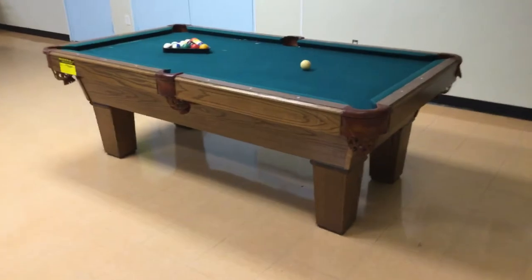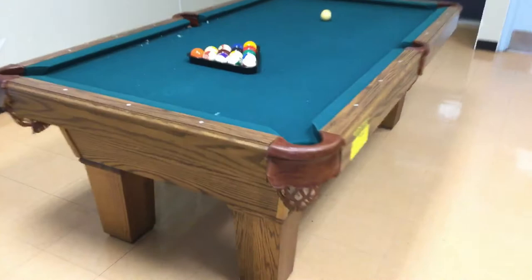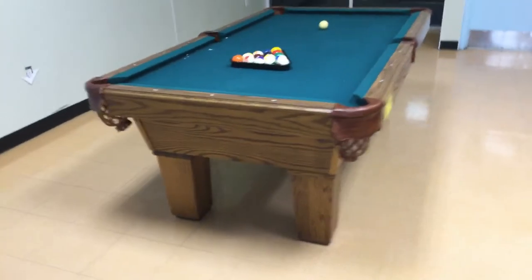It's a good looking table. It's a little smaller than a standard size. This comes out of the town of Davey Parks and Rec.